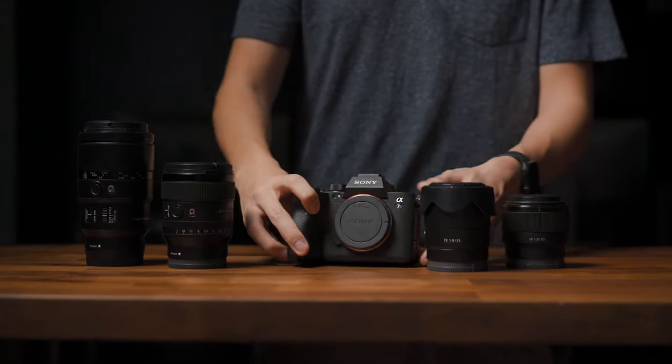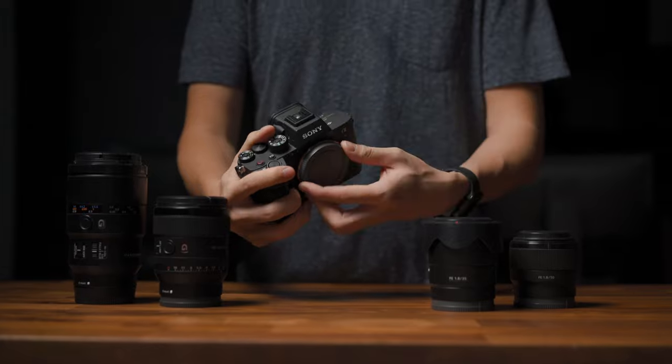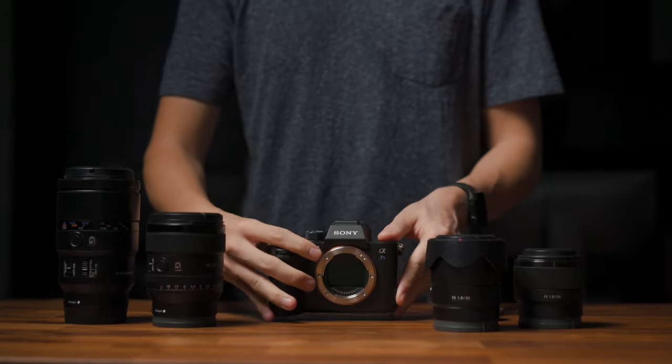I'm a long-time Sony user and I've been using Sony cameras for a lot of my wedding and commercial projects. My very first Sony camera was the A7S II, and slowly I transitioned to the A7 III, and after 5 long years of waiting, finally the A7S III.